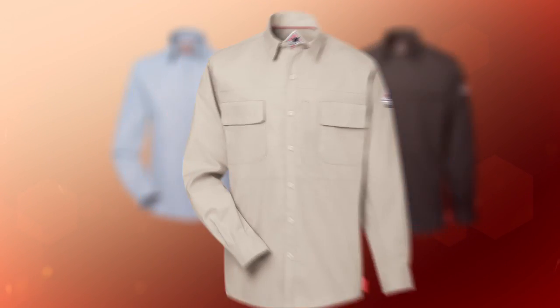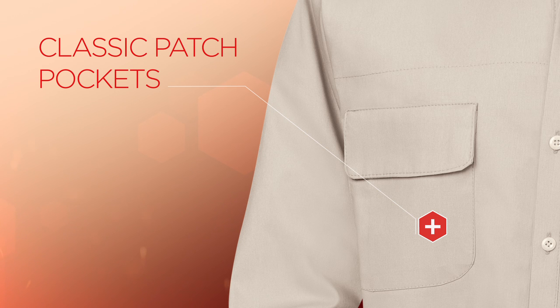The Men's Long Sleeve Patch Pocket Shirt offers the same functionality, only with two patch pockets for a more classic look.